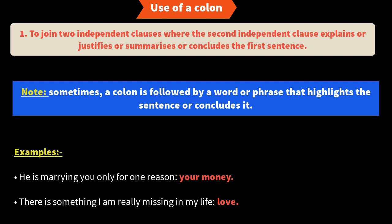A colon can also be followed by a single word or phrase that concludes or highlights the previous sentence. Example: 'He is marrying you only for one reason: your money.' The word 'your money' after the colon is the highlight — it justifies the first statement. Another example: 'There is something I am really missing in my life: love.' You start with a general statement, follow it with a colon, and then the key word or phrase that gives the essential information.